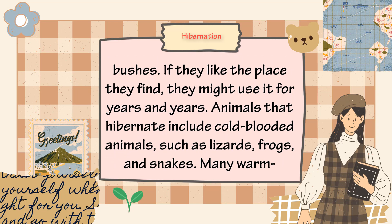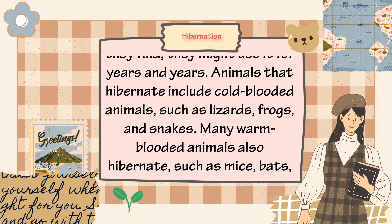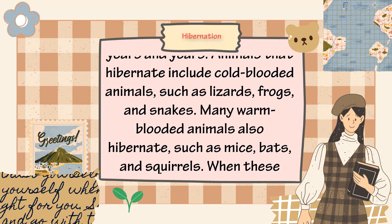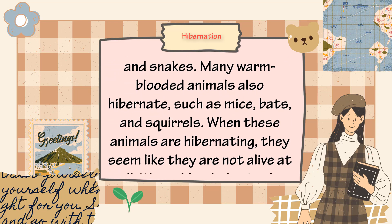Animals that hibernate include cold-blooded animals, such as lizards, frogs, and snakes. Many warm-blooded animals also hibernate, such as mice, bats, and squirrels.